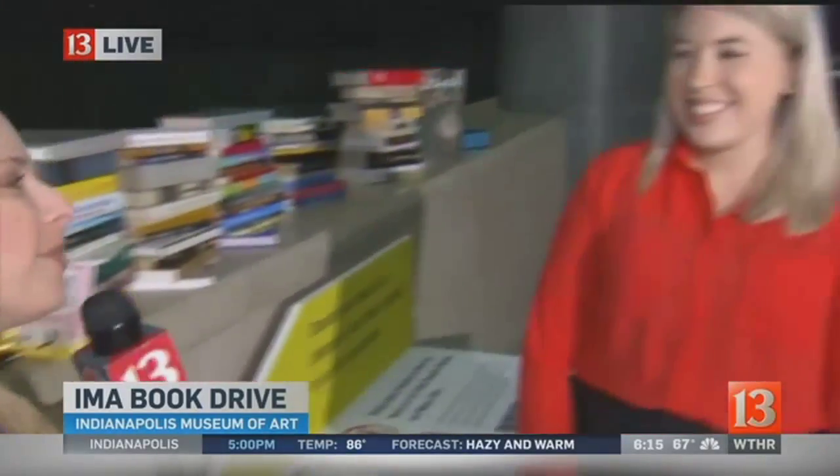To talk to us about what exactly they're looking for is Stephanie Perry with the IMA. Stephanie, this is such a really neat project. Yeah, it's really cool. We're doing this in partnership with Indie Reads Books, and we're asking for everyone's books so that we can make this great piece of artwork.